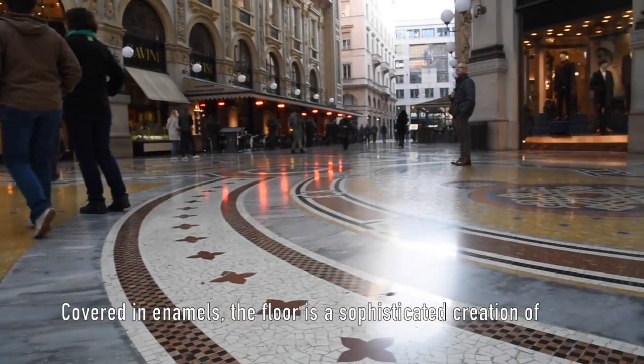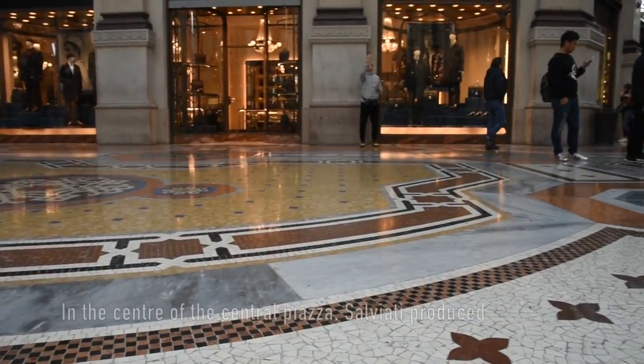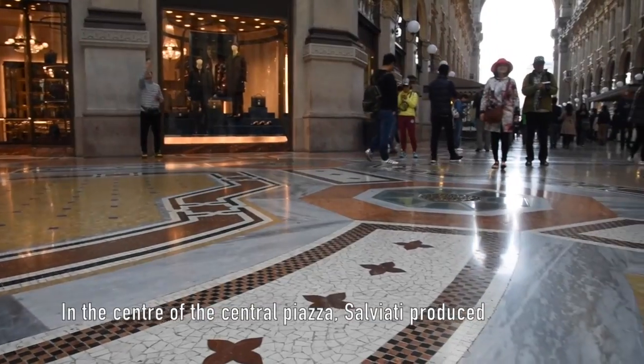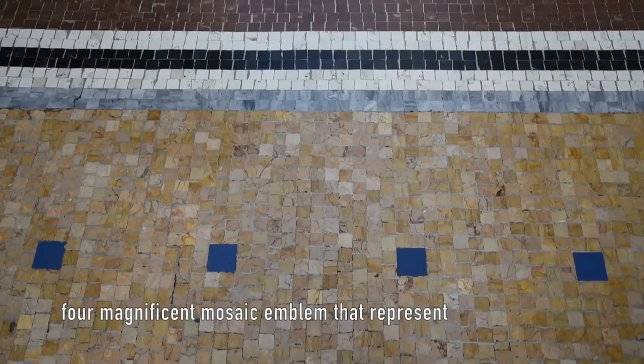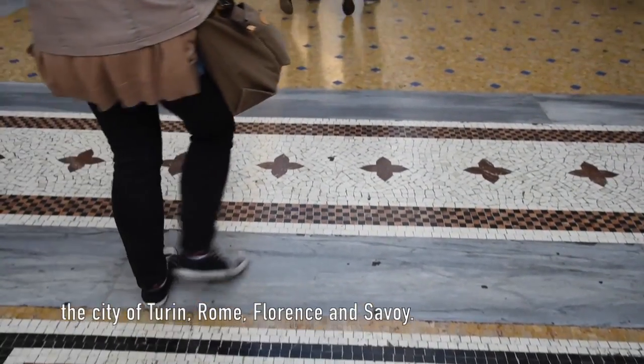Covered in enamels, the floor is a sophisticated creation of a group of Venetian artists. In the center of the central piazza, Salviati produced four magnificent mosaic emblems representing the cities of Turin, Rome, Florence, and Savoy.